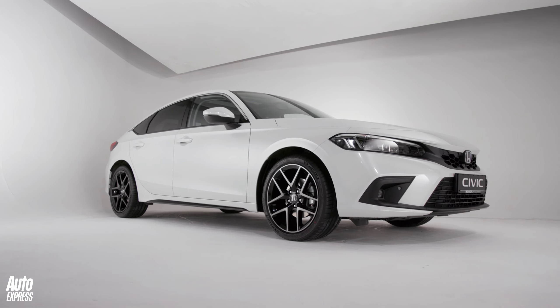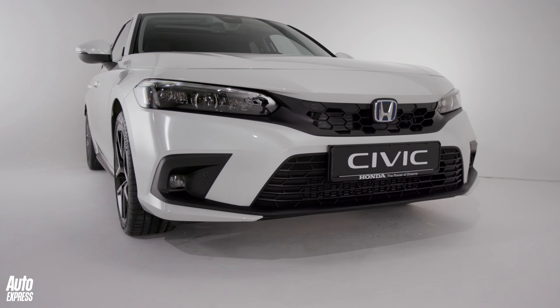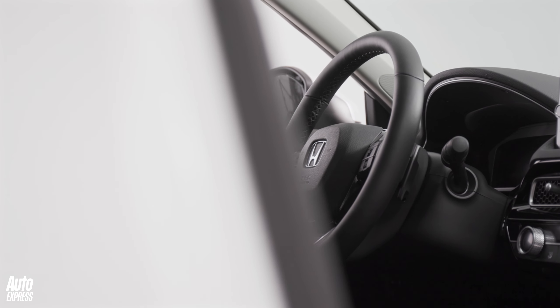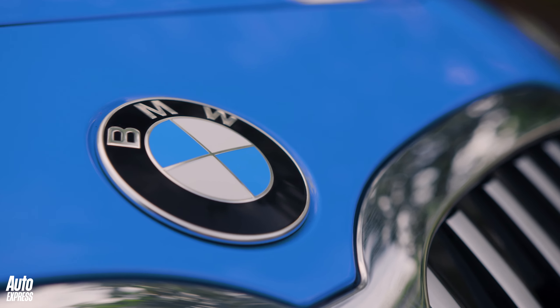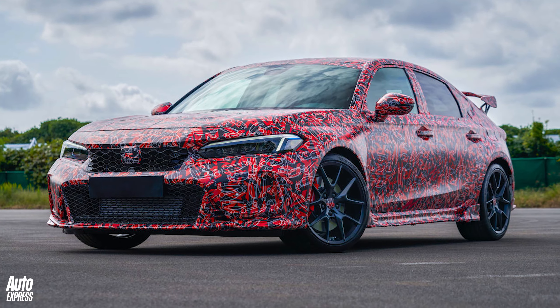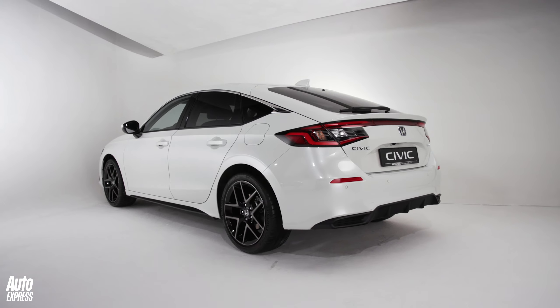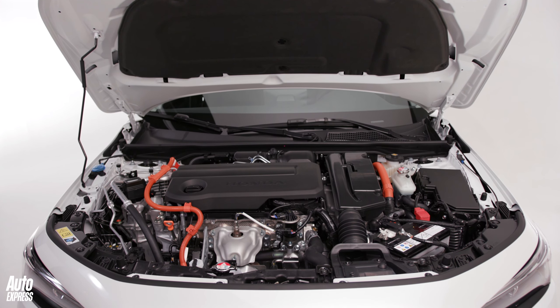That longer wheelbase should give the car more stability at speed as well. Honda is making big claims about the new Civic's handling — the engineers have really focused on making it direct and grippy this time around, and they're going after the BMW 1 Series. It bodes well for the Type R version, but we'll have to wait and see if they've actually cracked it. But first, let's address the biggest change for the new Civic: that new hybrid engine.